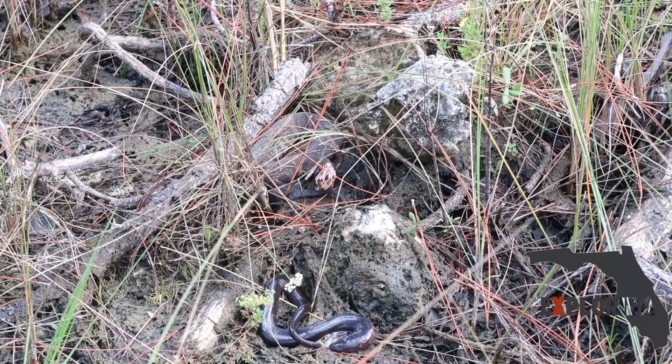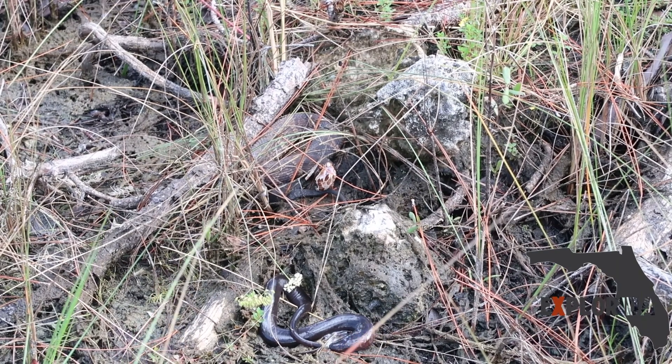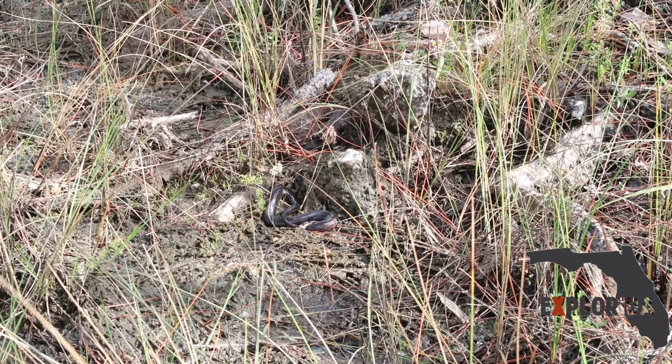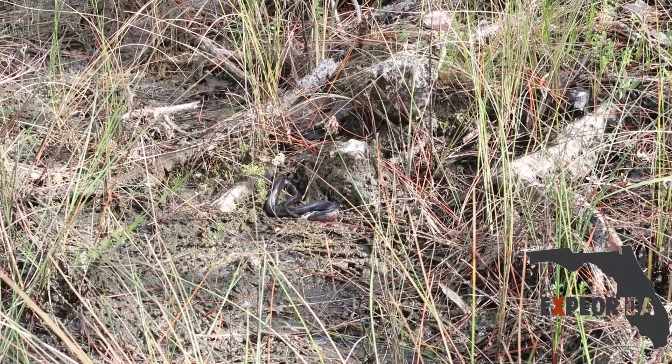Alright, how are we getting past him? Over this way? As much as I would like to get footage of making him move, I don't think we should mess with him. Alright, well we gotta be careful walking across him. Thankfully he's not coming at us. Let's go around. Alright, let's do that. Go ahead. You want me to go first?